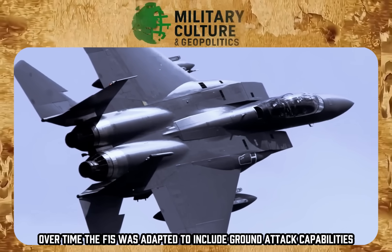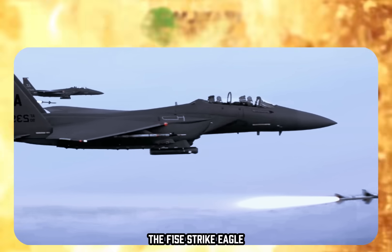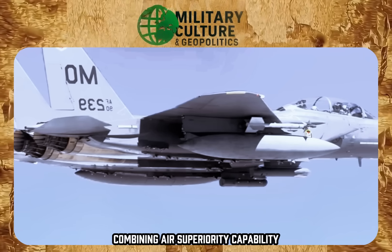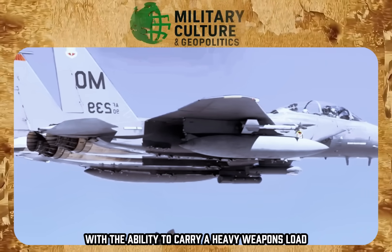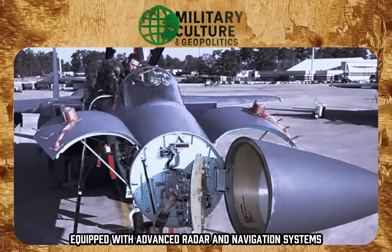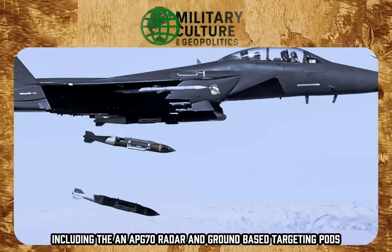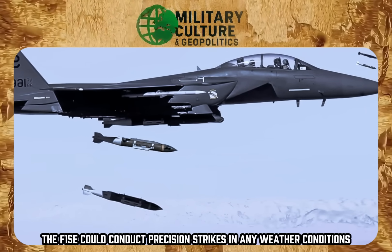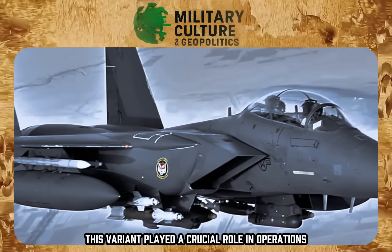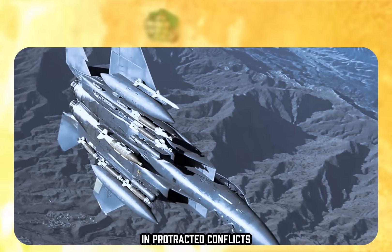Over time, the F-15 was adapted to include ground-attack capabilities. The F-15E Strike Eagle, introduced in the 1980s, was designed for deep interdiction missions, combining air superiority capability with the ability to carry a heavy weapons load. Equipped with advanced radar and navigation systems, including the AN/APG-70 radar and ground-based targeting pods, the F-15E could conduct precision strikes in any weather conditions. This variant played a crucial role in Middle East interventions, serving as a reliable platform for precision strikes in protracted conflicts.